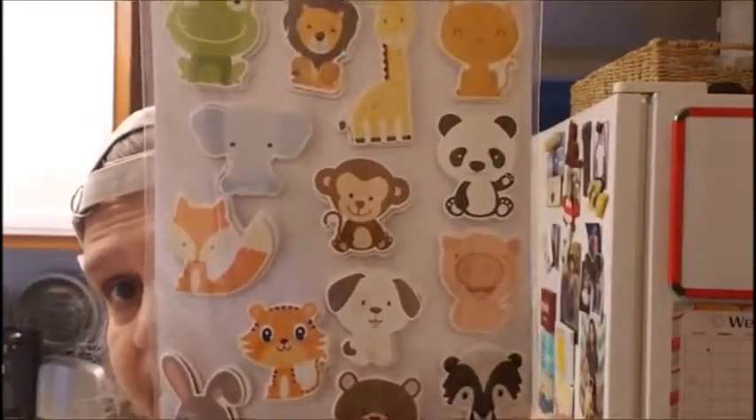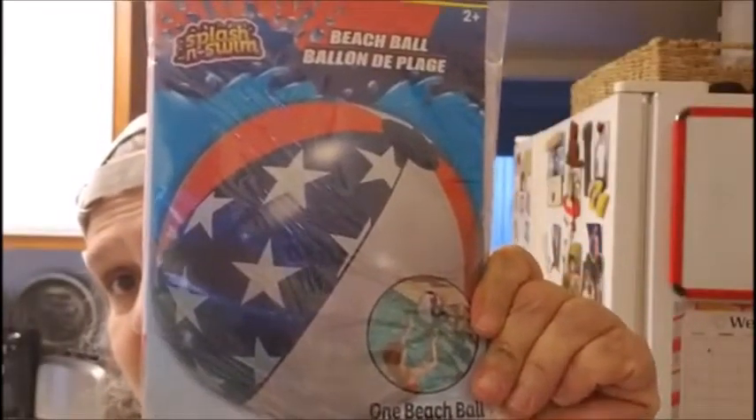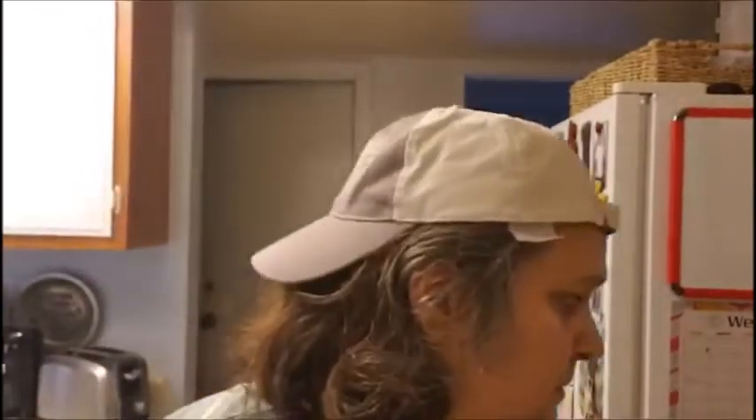I saw these cute stickers by Jot — it comes with 14. Then I got a beach ball, red, white, and blue with stars. And then I saw they had wax melts — the hot apple pie scent. Smells pretty good. I got two of them.